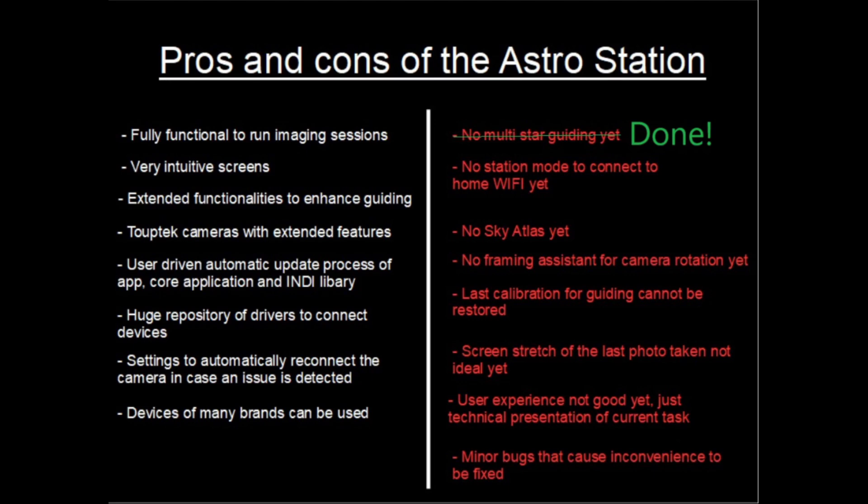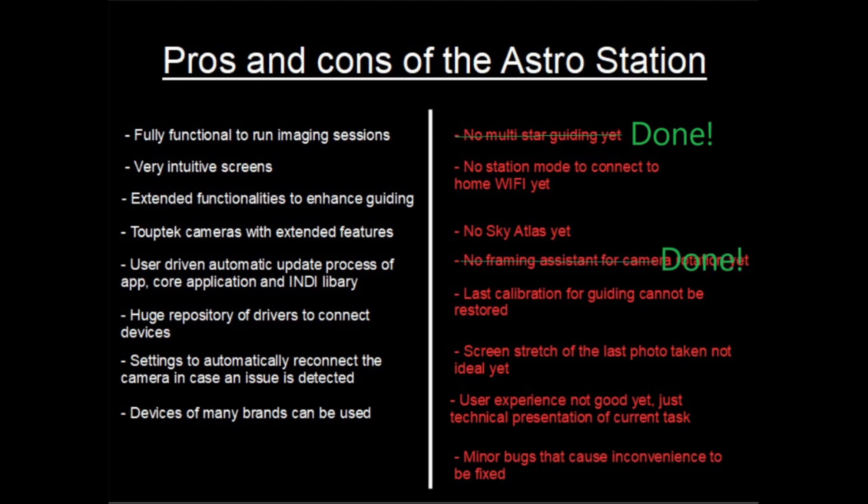There's no difference to any other device that we can use for controlling our gear, so it's similar to the RCR or Nina with PHD2. The guiding RMS has also been improved by this, so I'm happy. Next up — the framing assistant. At that time when I created this overview, I separated the sky atlas from the framing assistant because I think they are two individual functionalities.